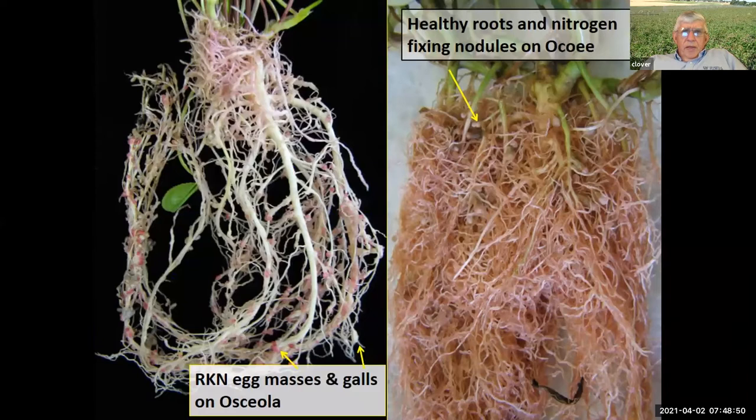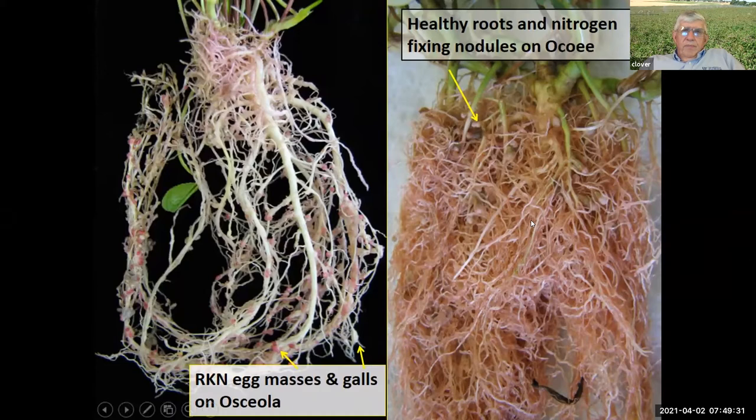I've been talking about root-knot nematodes. These pictures show all these little red dots — each one of those is an egg mass from a root-knot nematode in the roots. There are probably a few hundred on this one root system. Each one will have a few hundred nematode eggs for the next generation. That's on the old cultivar Osceola. This is our new Ocoee — you can't find any egg masses here, and it has a fully nodulated, beautiful looking root system. That illustrates the value of the right cultivar.